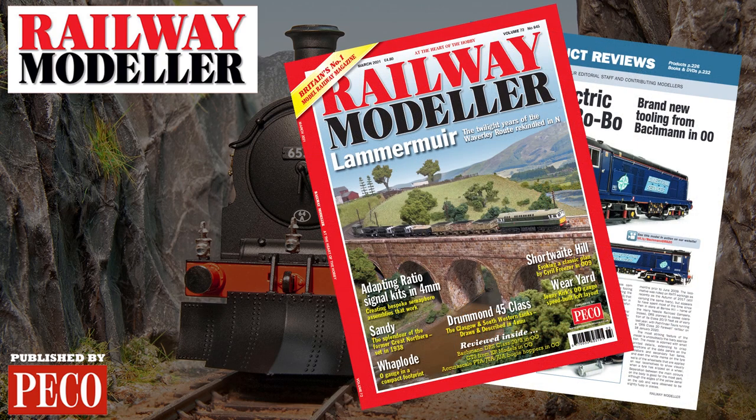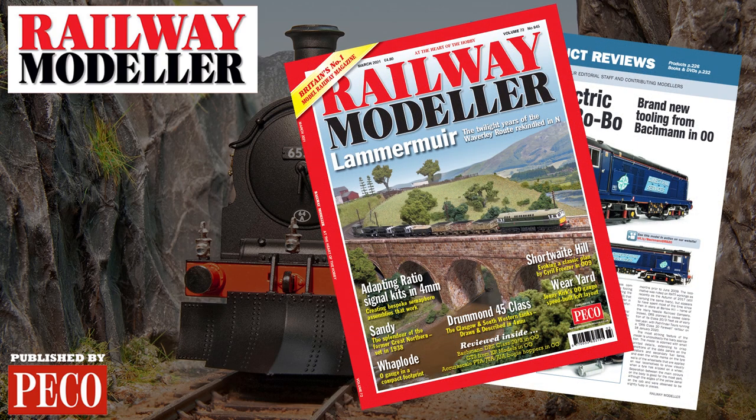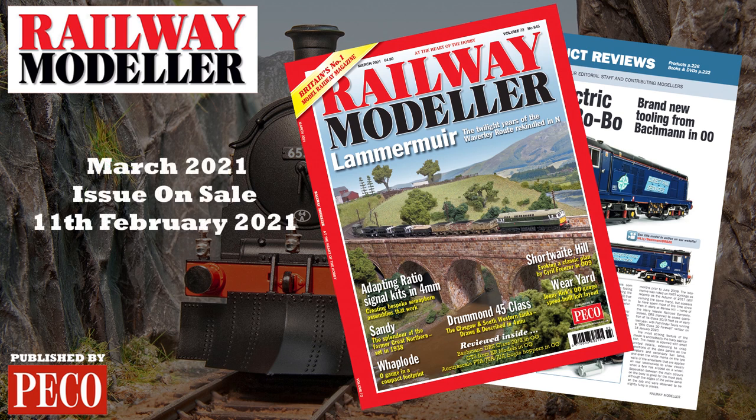For more details, see our full in-depth review in the March 2021 issue of Railway Modeller, on sale from February 11th.